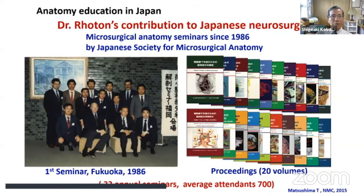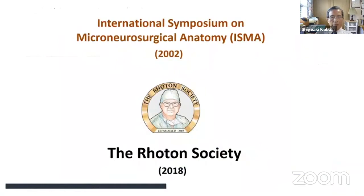Regarding Dr. Roten's contribution to Japanese neurosurgery: his involvement started in 1986 at a meeting organized by Professor Sakika Mira in Fukuoka, Japan, where Dr. Roten was the honorary guest. Since then, we have organized 33 annual seminars with an average attendance of 700. We have published proceedings each time, as many as 20 volumes. During this time, we began thinking about organizing an international meeting.